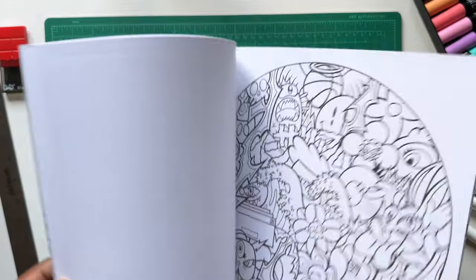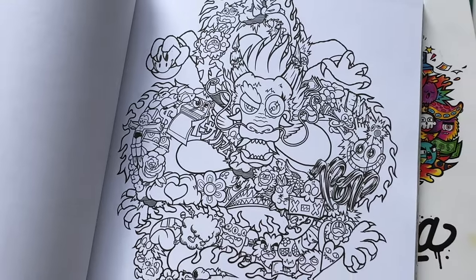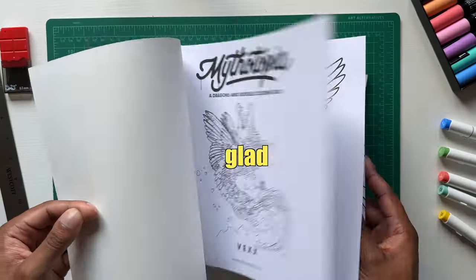Looking at these pages makes me want to color — I might have to bring out the markers and color a few pages. Every now and then I just like flipping through these books looking at the art he created. Really glad I purchased these.